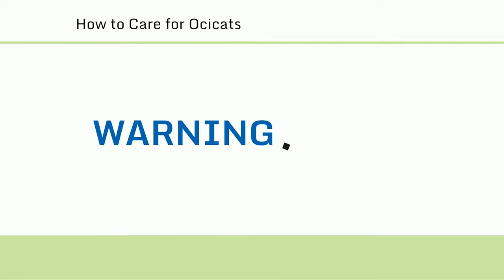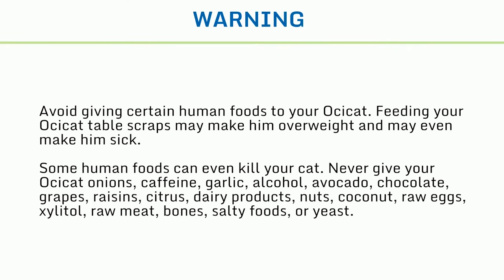Warnings: Avoid giving certain human foods to your Ossicat. Feeding your Ossicat table scraps may make him overweight and may even make him sick — some human foods can even kill your cat. Never give your Ossicat onions, caffeine, garlic, alcohol, avocado, chocolate, grapes, raisins, citrus, dairy products, nuts, coconut, raw eggs, xylitol, raw meat, bones, salty foods, or yeast.